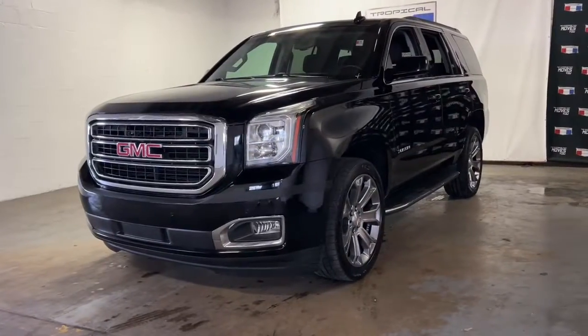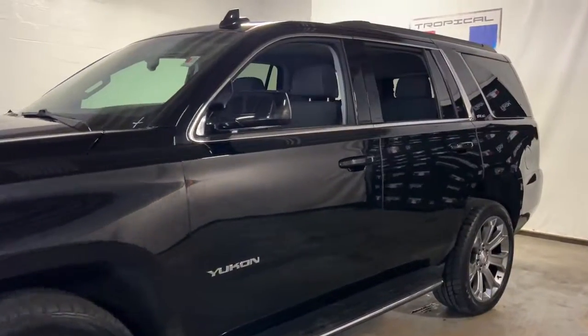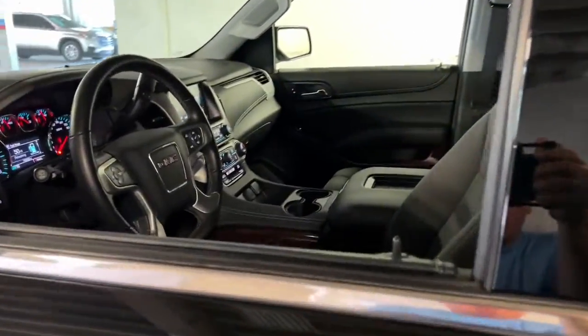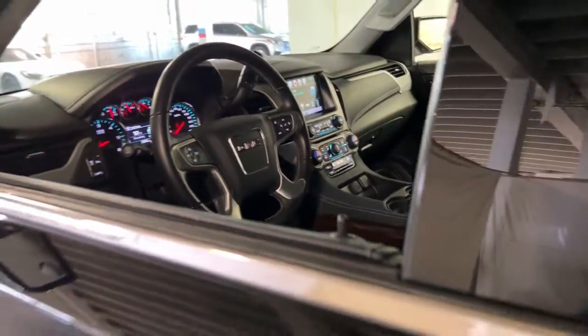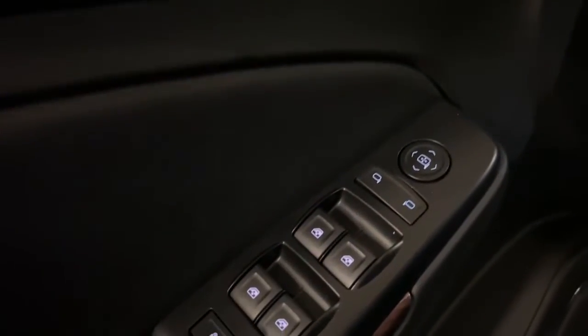Go home happy with the 2018 GMC Yukon. With less than 80,000 miles on the odometer, this vehicle stands out from the rest. This comfortable, capable three-row Yukon delivers spacious luxury and the rugged strength you need for bigger towing jobs.